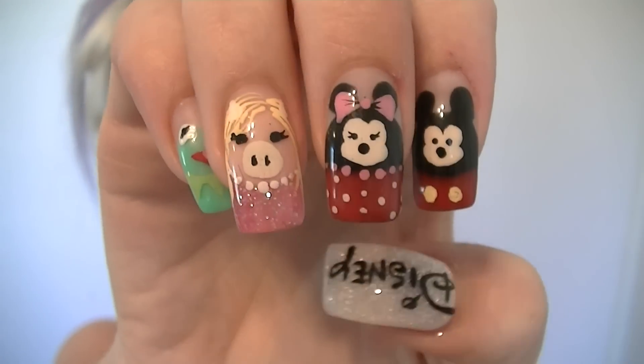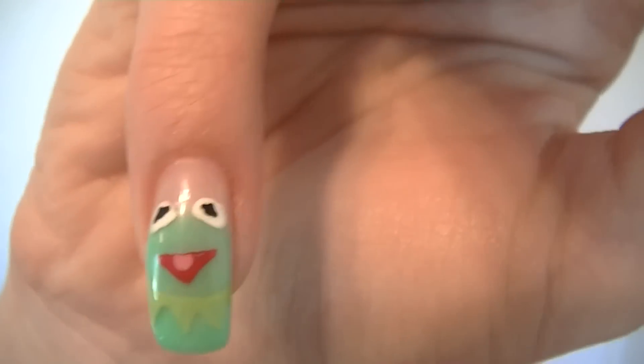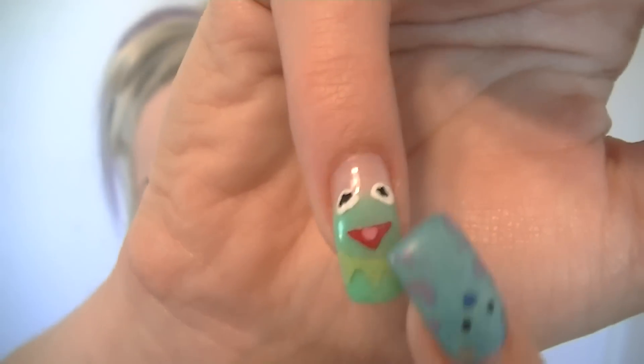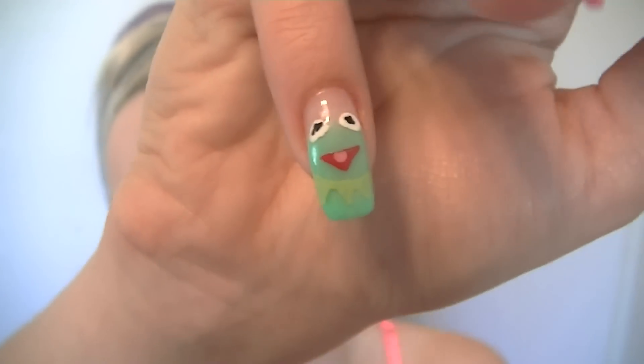Let's do this hand in detail next. First up we have Kermit the Frog. I love Kermit the Frog and I also love how she didn't put the color all the way up to the top, so when the nail grows out it'll still look cute because this is almost like skin color so you kind of won't even see the regrowth.